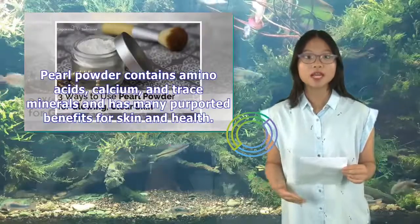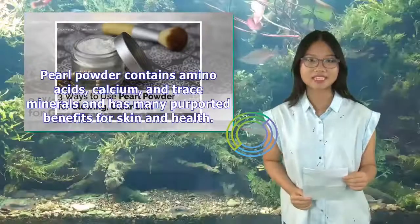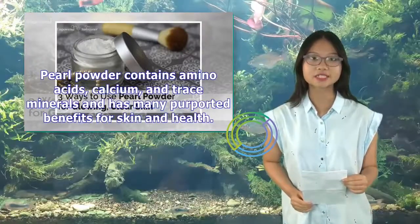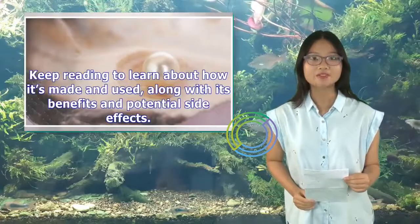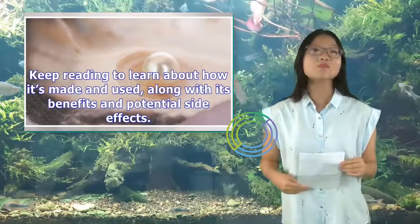Pearl powder contains amino acids, calcium, and trace minerals and has many purported benefits for skin and health. Keep reading to learn about how it's made and used, along with its benefits and potential side effects.